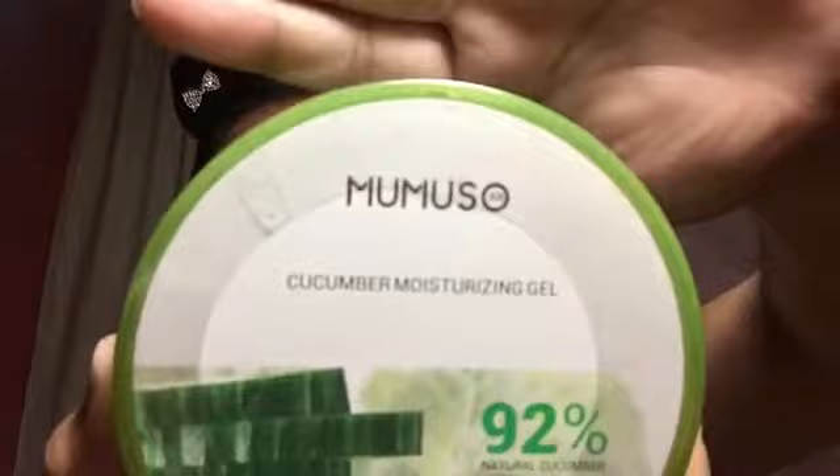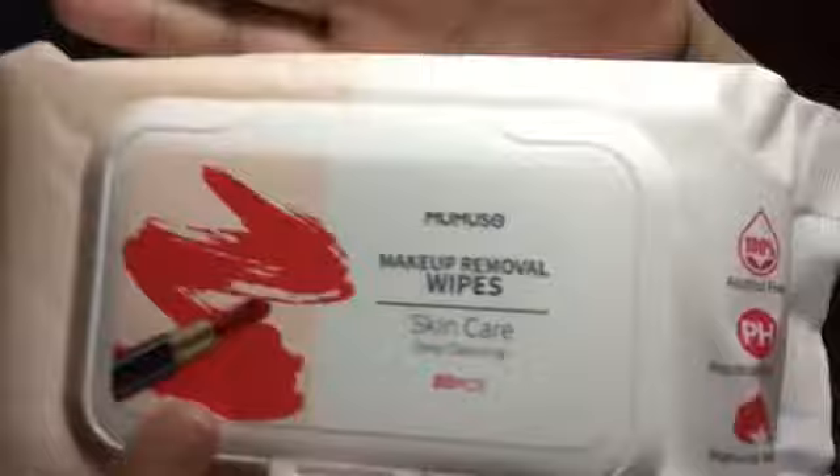Cucumber Moisturizing Chap. At yung isa, ang ating Muzo Makeup Removal Wipes. Meron tayong dalawa nito ngayon. Actually, hindi ko pa nasusubukan talaga ito. Kaya i-review natin at i-try natin kung effective ba. But, let's review this first.